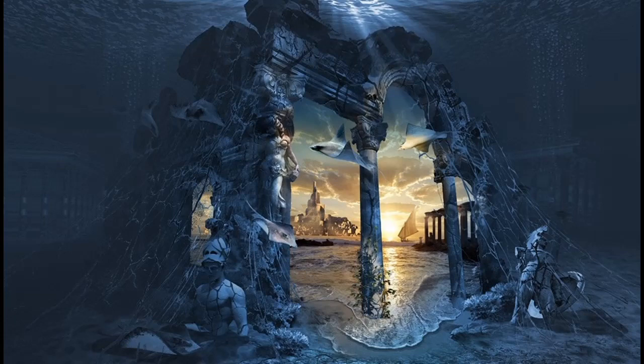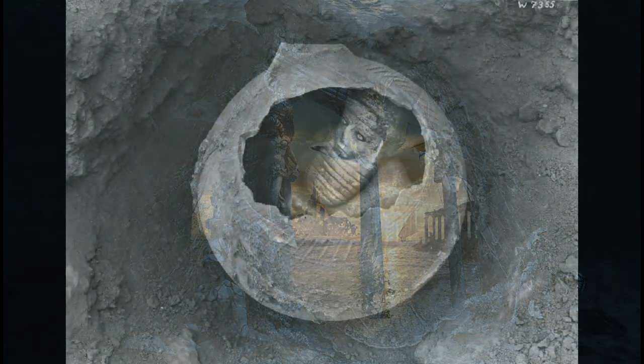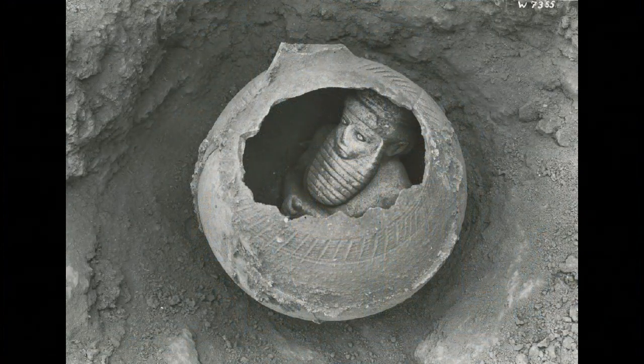The Sumerian city of Eridu, which at that time bordered the Persian Gulf, is believed to be the world's first city. Here three separate cultures fused: the Ubaidian peasant farmers, nomadic Semitic-speaking livestock herders, and people who fished. The surplus of storable food allowed the population to settle in one place instead of migrating as hunter-gatherers, enabling much greater population density and division of labor with many specialist arts and crafts.